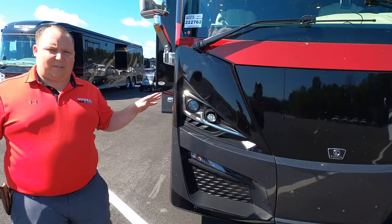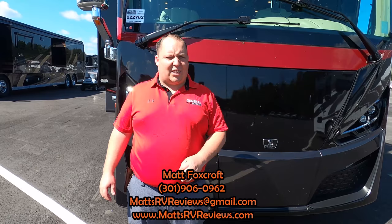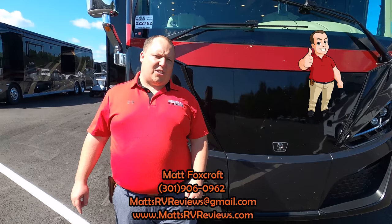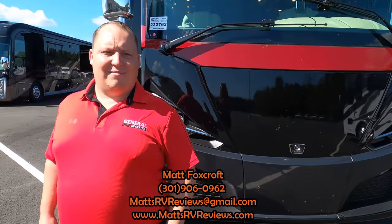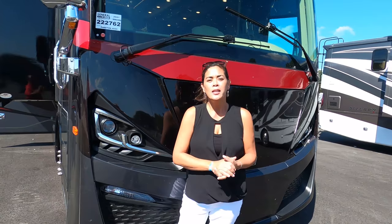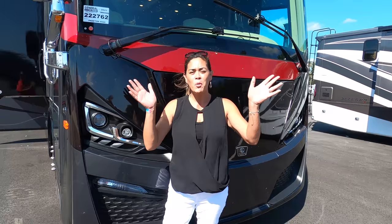Well Andrea, that's the review! Thank you all so much for watching. If you have any questions about the Tiffin Phaeton, call or text 301-906-0962, email mattsrvreviews@gmail.com, or visit mattsrvreviews.com. Contact Matt to get connected with the team for the best price in America. Let us know in the comments three things you like and three things you dislike — Tiffin reads the comments. Stay safe and well, thanks for watching!